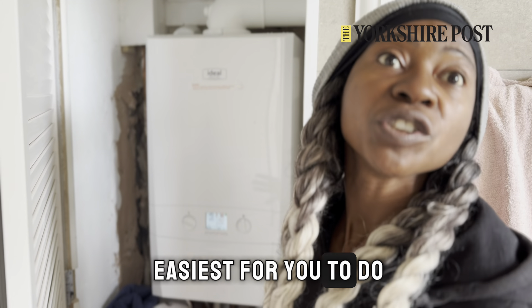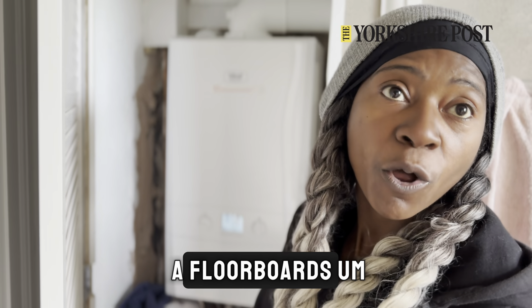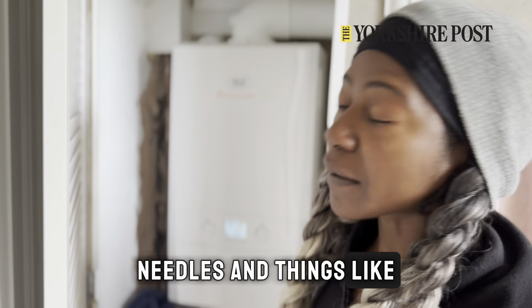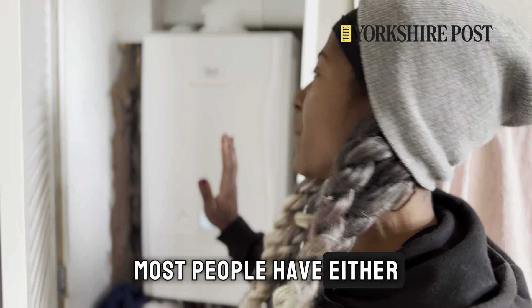Number two: the things that are easiest for you to do without spending a lot of money — draft excluders, covering cracks on the floor if you've got old floorboards, seeing where there are any gaps near your doors. After that, curtains.